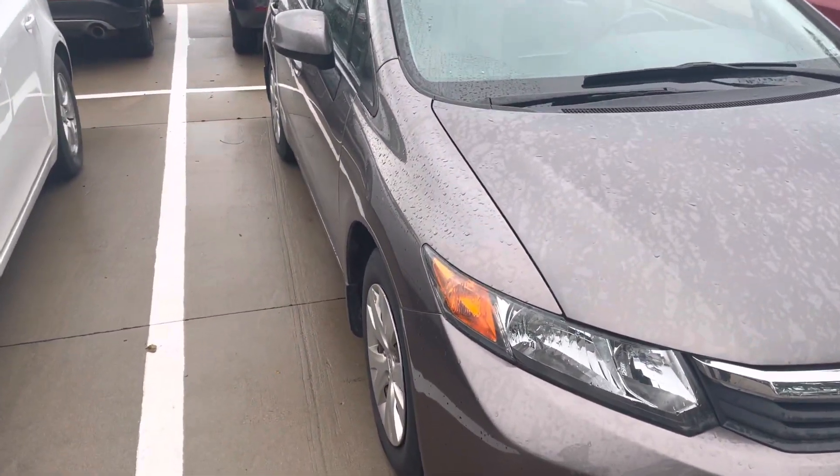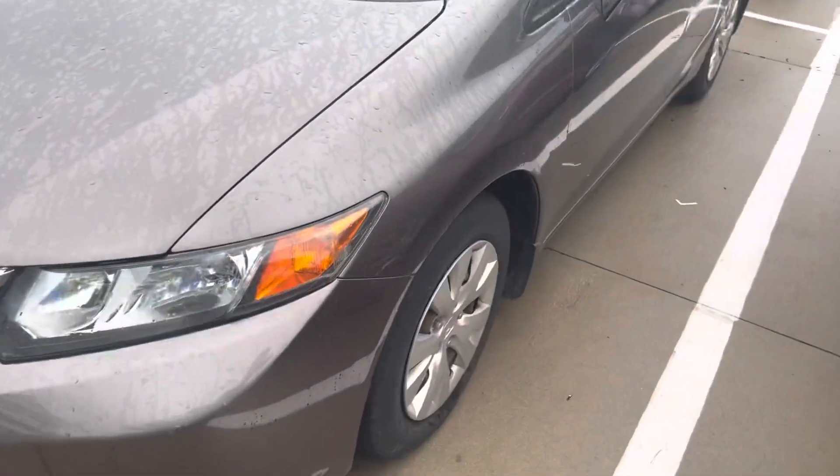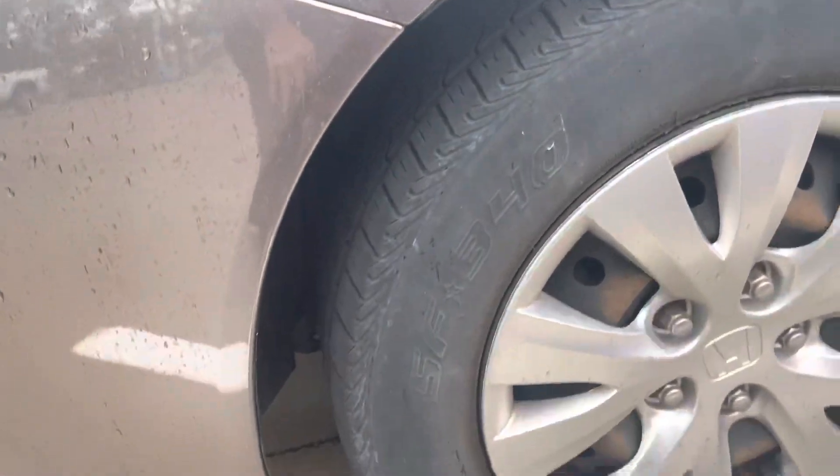Looking around I'm not seeing any big dings, dents, or scratches. Not seeing any rust either on this vehicle. I know the rain can kind of cover some of the scratches up, but no rust around any of the wheel wells or anything like that.